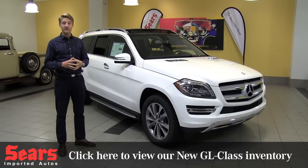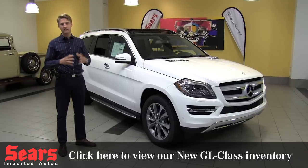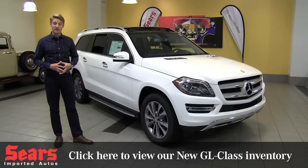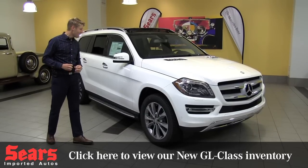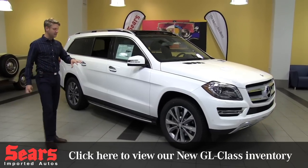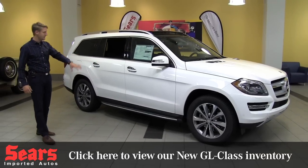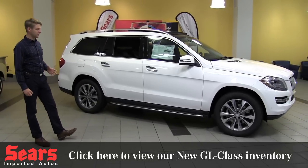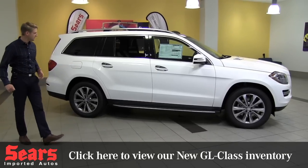You can get a GL550 still, a V8, you can get a GL63 as well, but here we're going to talk about the GL450. And don't forget about the Bluetech as well. First off, this thing is polar white. It's got this great appearance package, so you get the 20 inch wheels, the running boards — it's just a really nice look to the vehicle compared to the stock version of it.